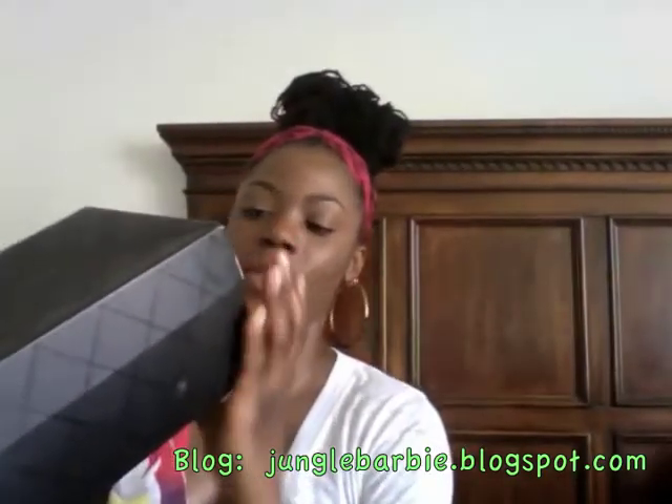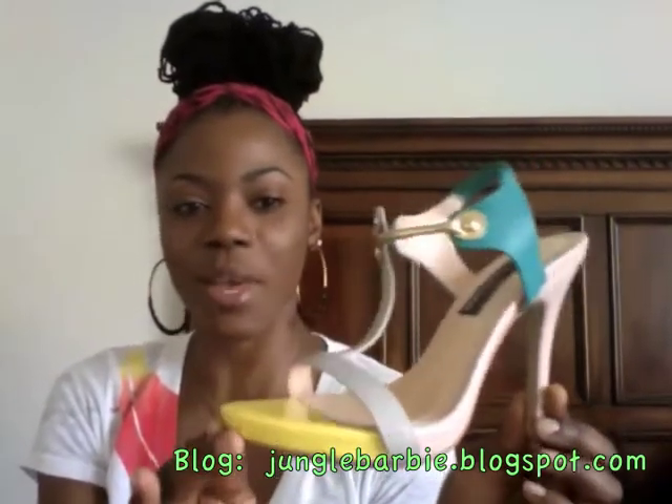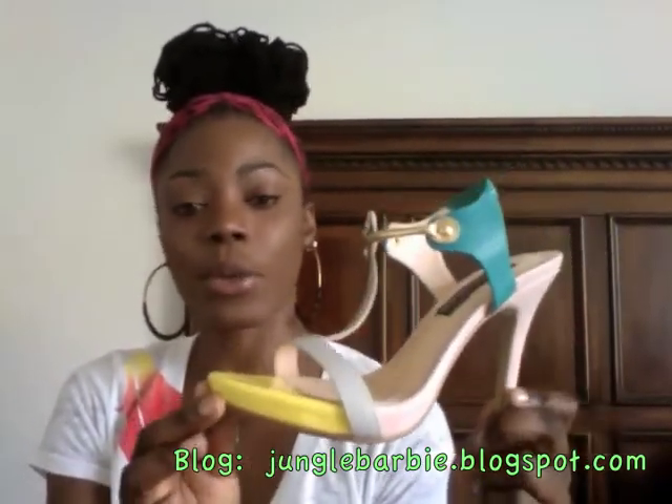The next thing is a pair of shoes — if you follow my blog junglebarbie.blogspot.com you've already seen them since I wore them to an event and did a blog post about it. They're Chinese Laundry, the style is called Longwood, in a size 7 medium. They come in a little dust bag which is great for keeping dust off.